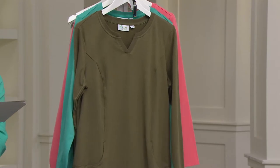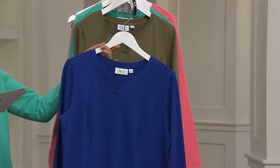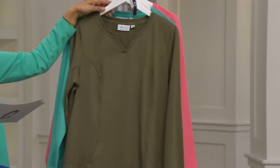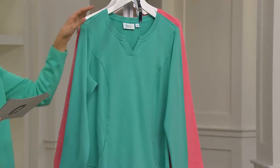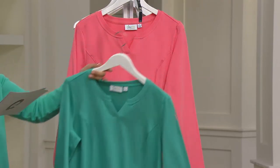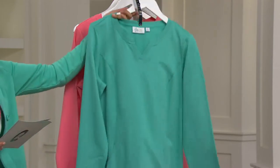Everything up to black runs extra extra small to 3X. In Lapis Blue, we have extra extra small to medium and extra large. Here is your Deep Olive — extra extra small, extra small, medium to extra large. Here's your True Turquoise — lots of fun, available extra large to 2X. And then Coral Rose — extra extra small only in the Coral Rose.